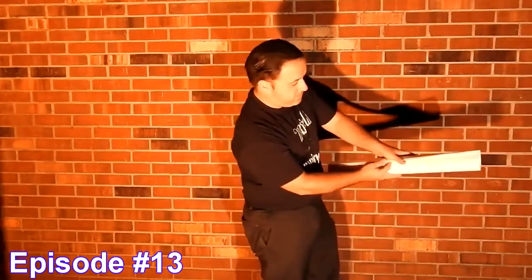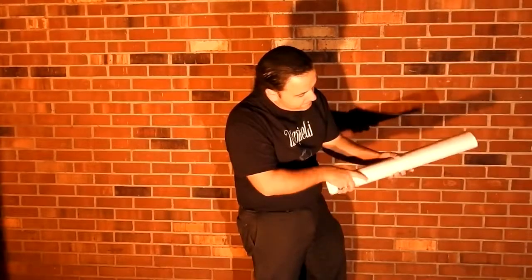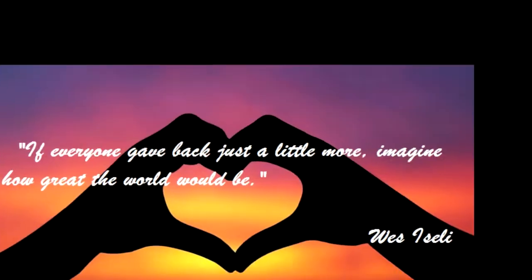This month we're giving away something we've never given away before. Free umbrellas? Check this out.